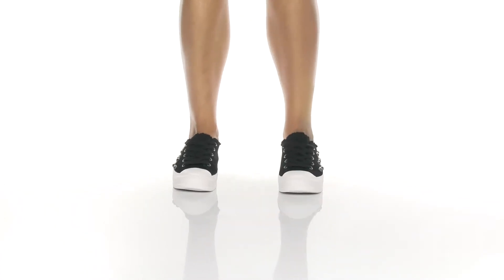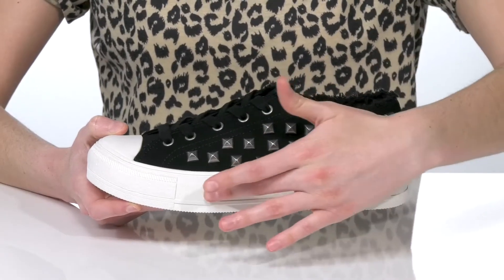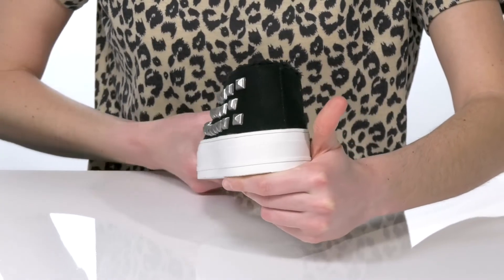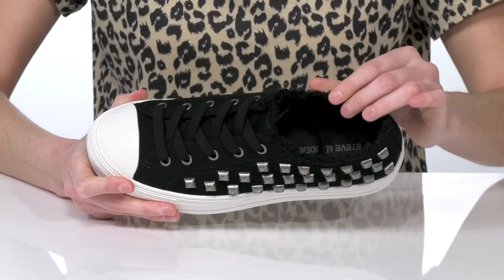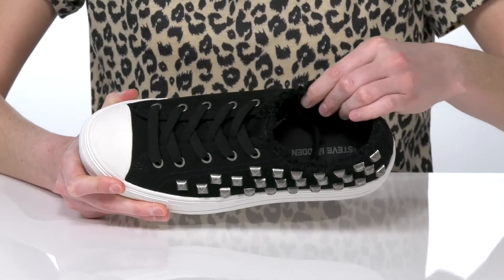These sneakers are perfect for an edgy, alt look with silver studs on the side and a platform midsole that's going to add an inch and a half boost in height all the way around the shoe. They have a lace-up closure on the top and a frayed detail around the collar that gives them a laid-back and casual look.